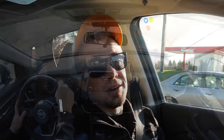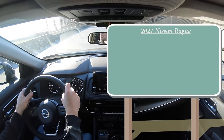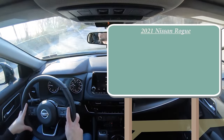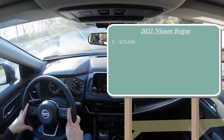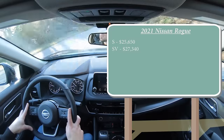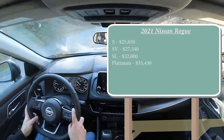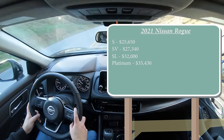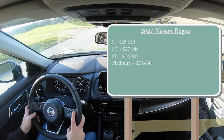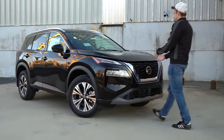Let's start with pricing. There are a few different trim levels for the 2021 Nissan Rogue: the S starting at $25,650; the SV, which is what we have today, at $27,340; the SL at $32,000; and the Platinum starting at $35,430. That pricing is for front-wheel drive — add $1,400 for all-wheel drive on any trim level.